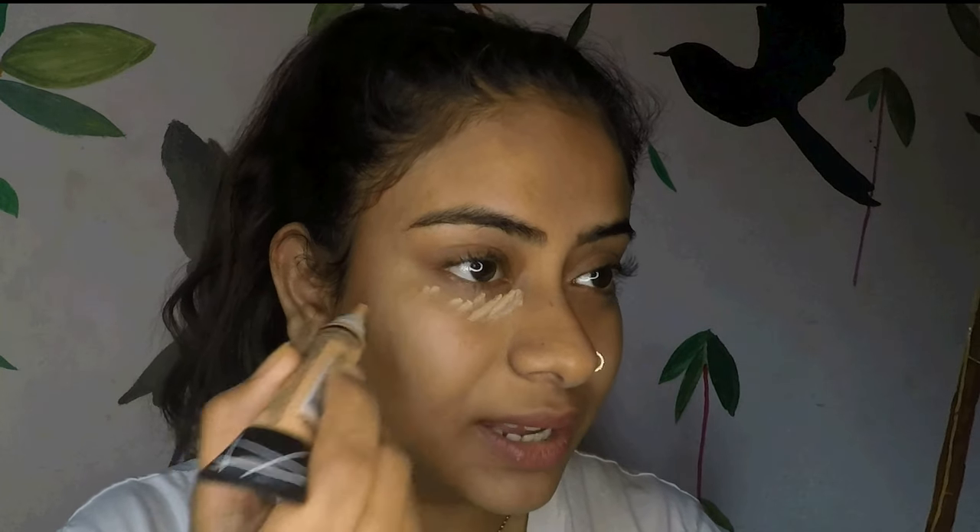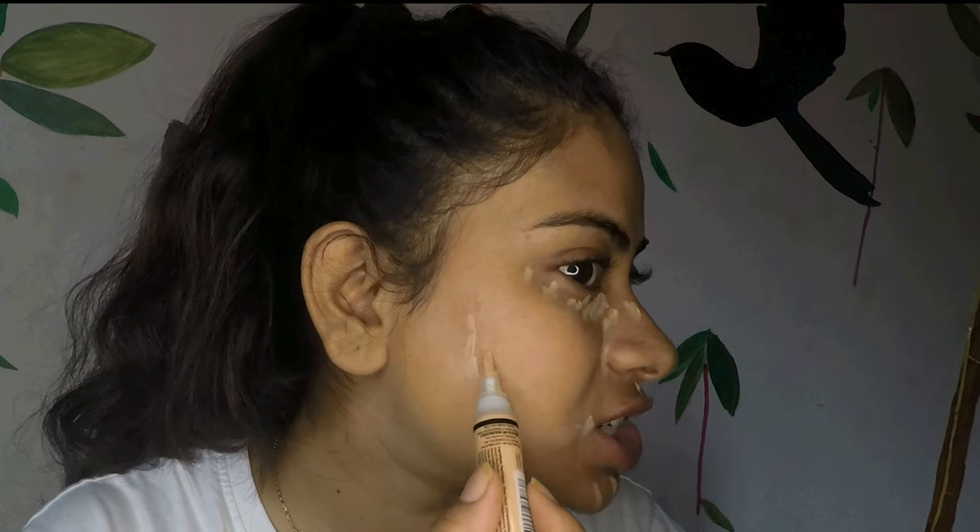I am going to apply concealer only on the parts where I feel it is dark, or where I have blemishes or breakouts. Right now I don't have breakouts but I have dark circles which I want to hide. So I am applying it around my eyes, around my nose, and also on my chin and upper lips where I have dark pigmentation, and on my cheeks which look a bit reddish. Now I am going to blend all of the concealer using the blender.